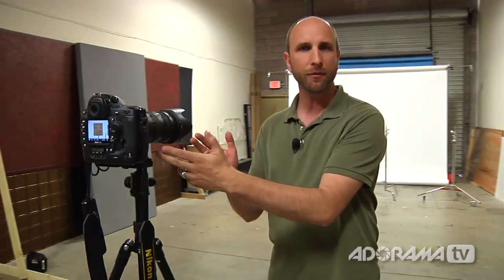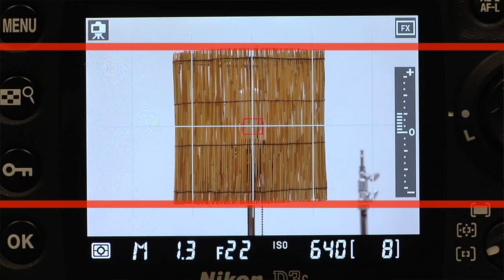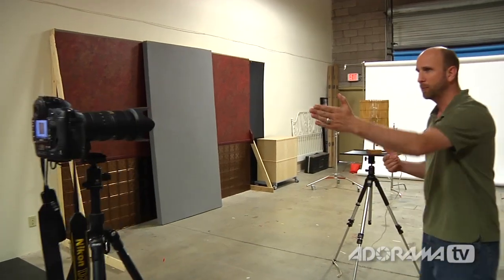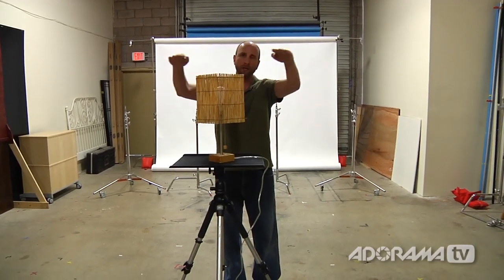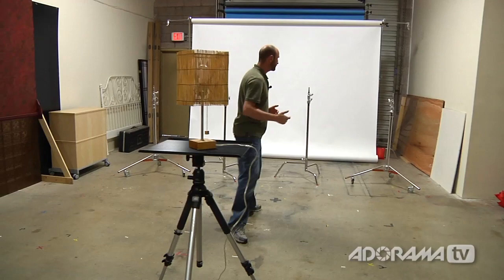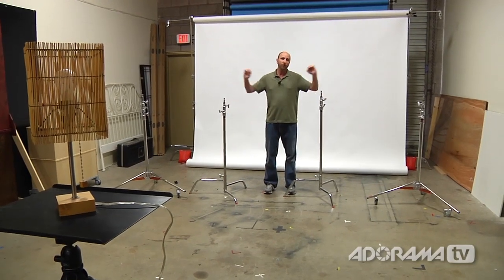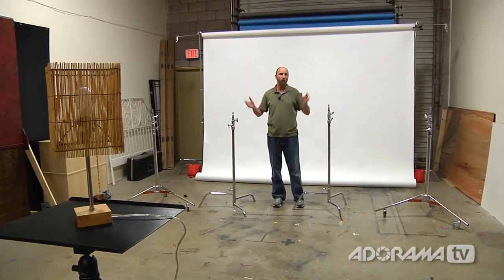Now let's compare that to a longer lens. For our second setup, we're using a 200-millimeter lens — a 70-200 set to 200mm. I've framed the lamp exactly like before, using the grid on the back of the camera to make sure the lamp takes up the same amount of space as with the wide-angle lens. The angle of view has changed dramatically — it's just coming right to the sides of this lamp, cutting off the table above the lamp. The background has changed considerably as well, and we've really cleaned things up, almost eliminating all of that clutter.